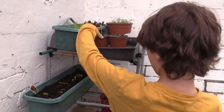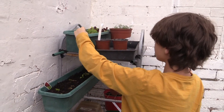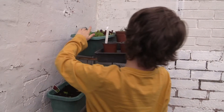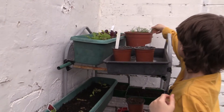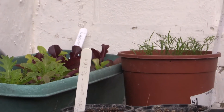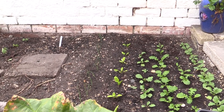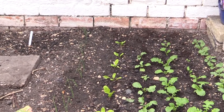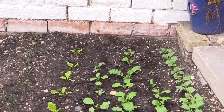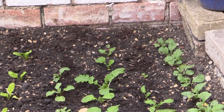Up here we have some more French beans, a leaf mix, some dill, more spring onions which we planted out, more perpetual spinach which we planted, and then two rows of turnips and two rows of radishes.